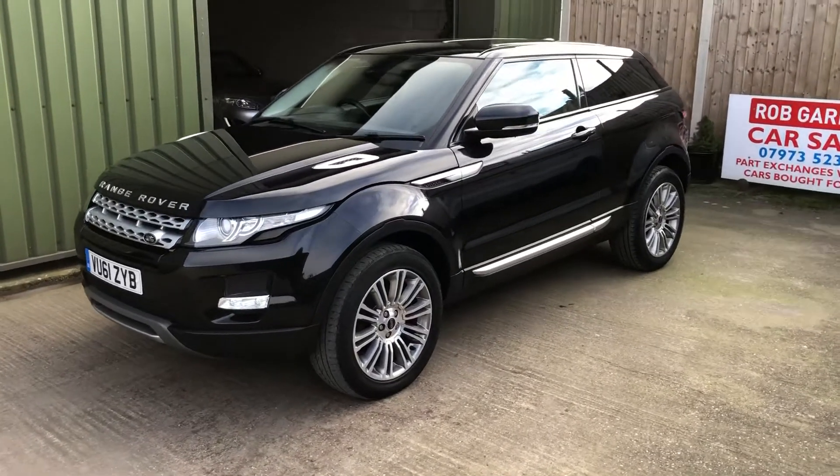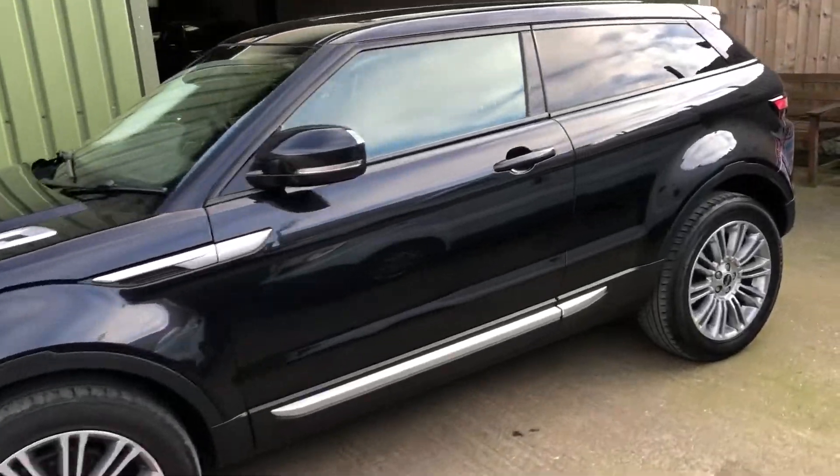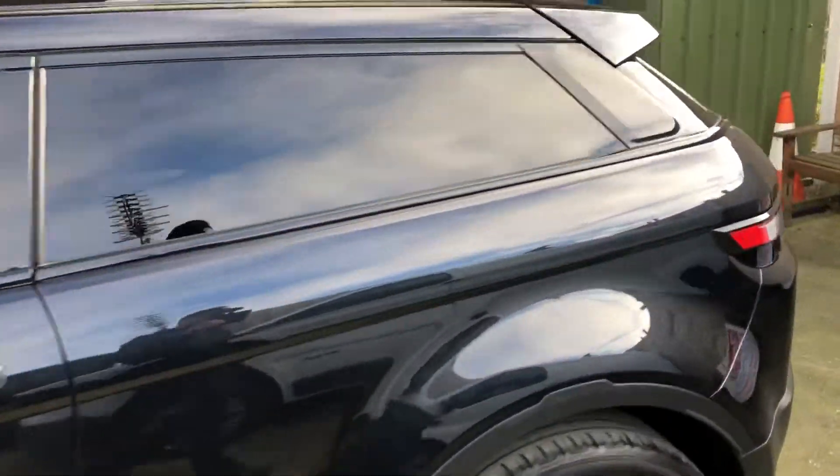Hello again, welcome to another Rob Garrett video. I'd just like to have a look at this lovely Range Rover Evoque Prestige.